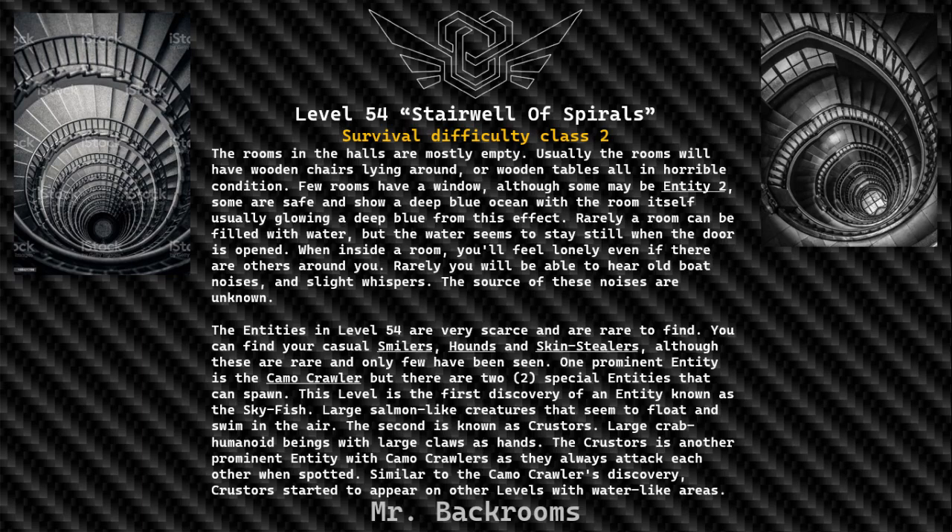The entities in Level 54 are very scarce and rare to find. You can find the casual smilers, hums, and skin stealers, although these are rare and only few have been seen. One prominent entity is the camel crawler, but there are two special entities that can spawn.